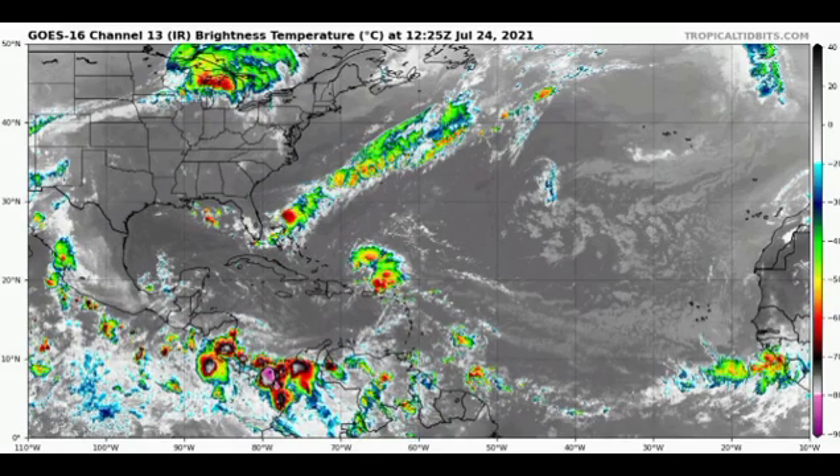Hey guys, it's Danny, and welcome to this updated video on the tropics. We're going to be talking about Invest 90L, our Atlantic disturbance that could develop into a named storm — will it acquire the name Fred? And then over in the eastern Pacific, we have Invest 98E — is that going to develop into a tropical cyclone as well and acquire the name Hilda?